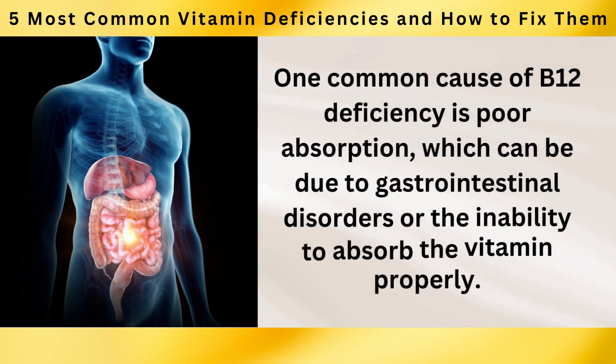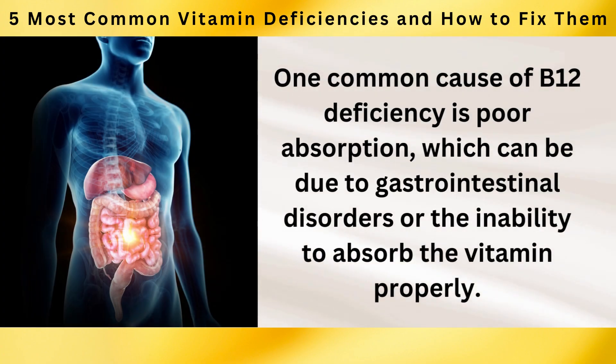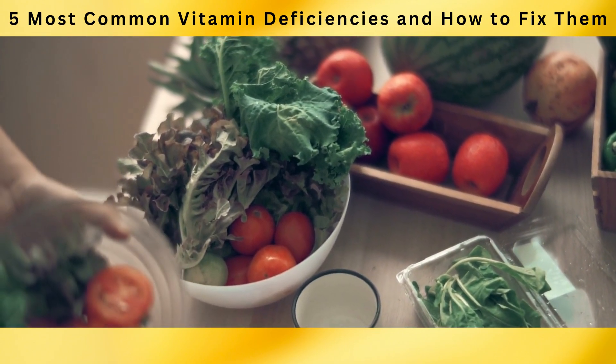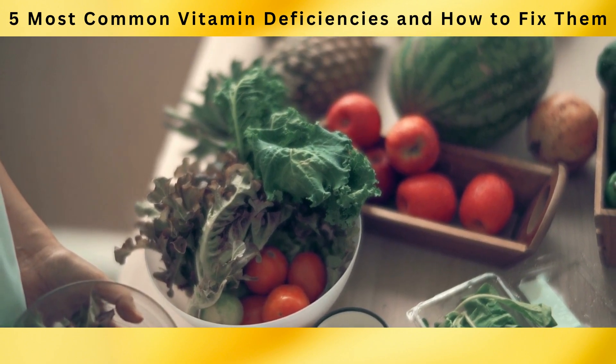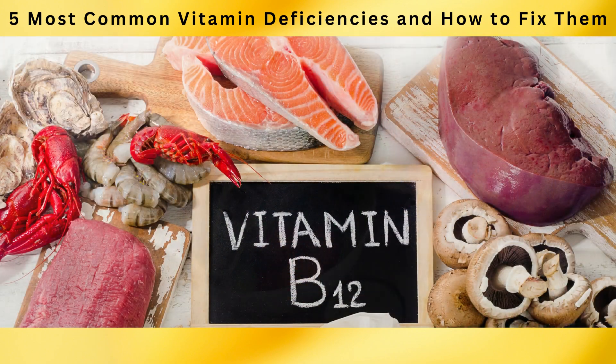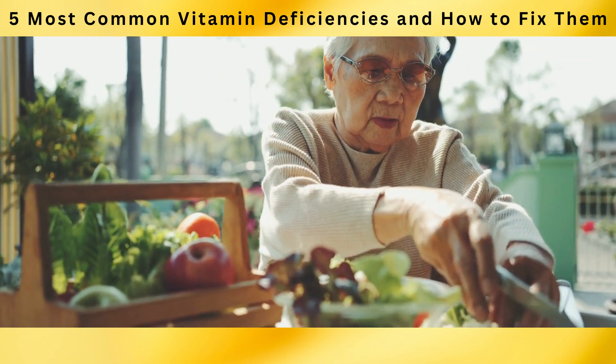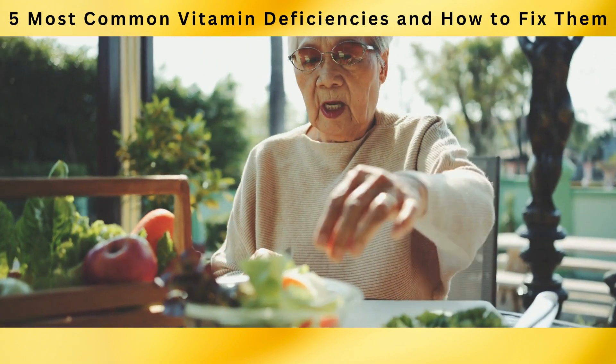One common cause of B12 deficiency is poor absorption, which can be due to gastrointestinal disorders or the inability to absorb the vitamin properly. Inadequate dietary intake is another significant factor, particularly for individuals following vegetarian or vegan diets. Vitamin B12 is primarily found in animal-based foods, so if you're not consuming these sources, your B12 intake may be insufficient.